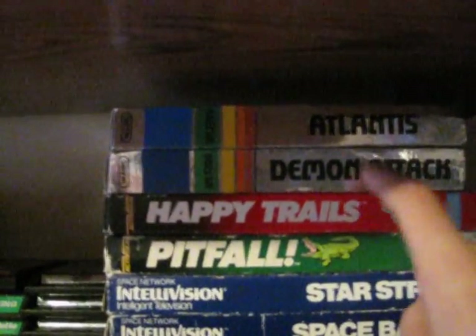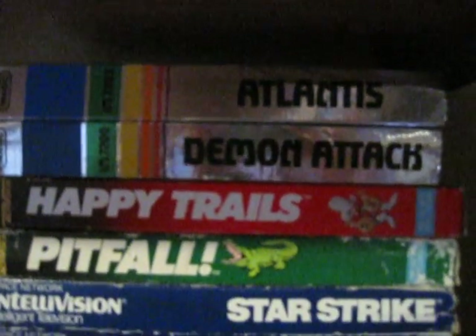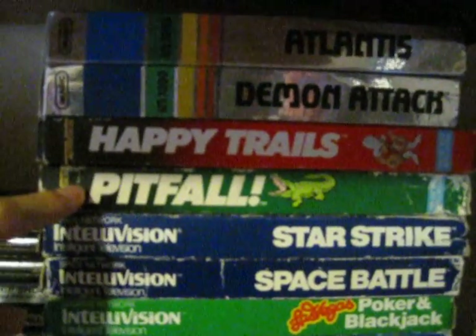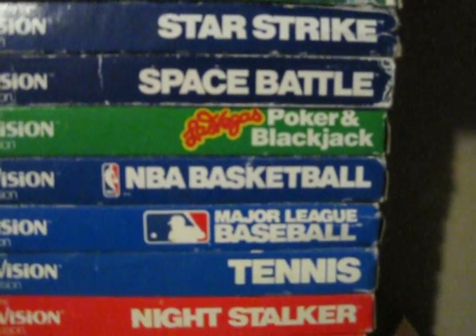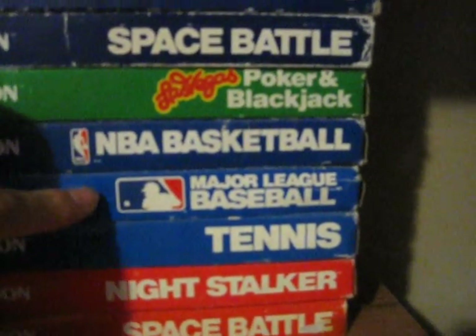And my boxed games — the only one that does not have overlays with it is Demon Attack, but it does have the card and the instruction manual. Every other game here has everything in it. So we have Atlantis, Demon Attack, Happy Trails, Pitfall — which is pretty much the same as the Atari 2600 version, so it doesn't matter which version you get — Star Strike, Space Battle, Poker and Blackjack, NBA Basketball, Major League Baseball. This game is so much fun to play with two people. I hooked this Intellivision up to my TV and I play with my dad. Tennis, Night Stalker, and Space Battle. So there's my Intellivision collection.